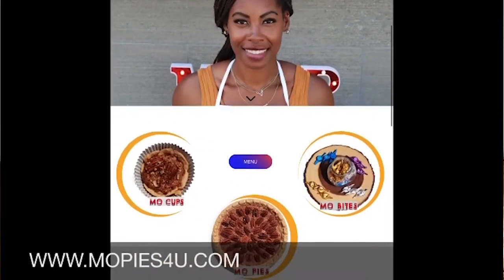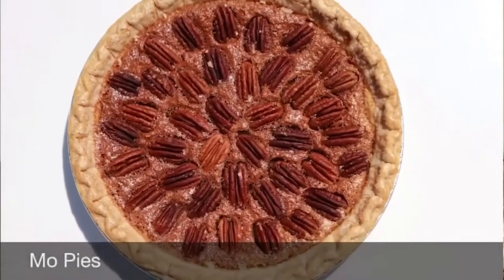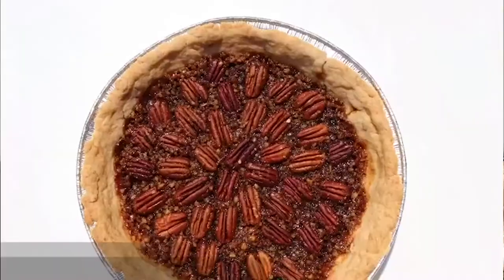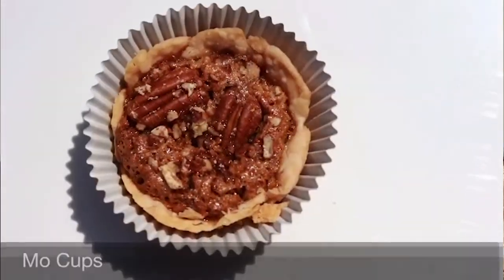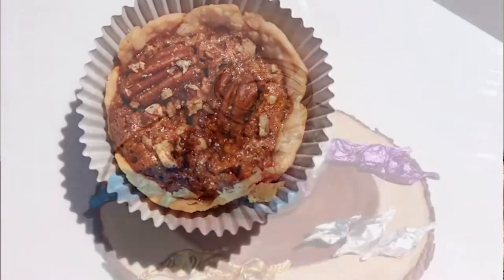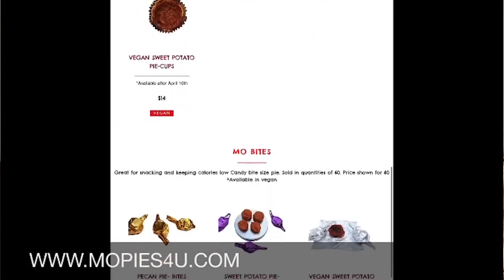And there you have it — how Mo Pies came to be. My website is up and running now. You can check it out — specializing in pecan pies and sweet potato pie. I make the regular pie-shaped, I make cupcake-sized pies, I make candy bite-sized pies. It's great for parties, or if you want to just have it all to yourself, or share it around. So we covered everything that you could think of — check it out.